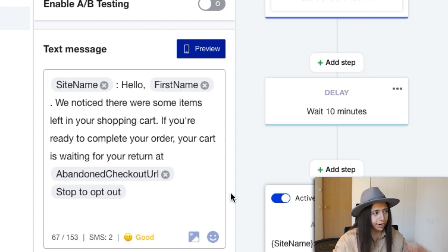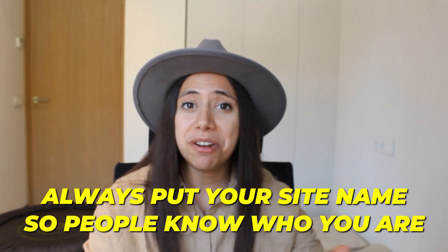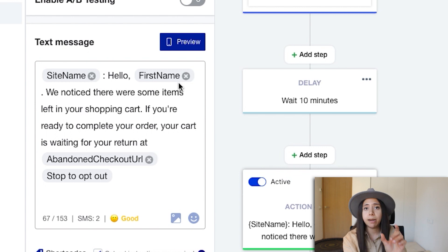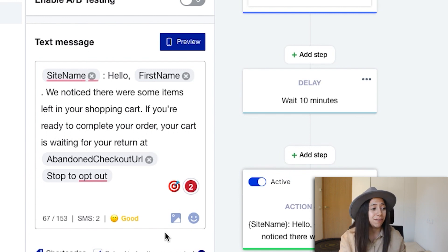They give us a site name field — that's very important. Always make sure you put your site name, because we want them to know who's messaging them. Without it, it's just going to appear as a number. So we have the site name, then 'Hello, first name' — the first name is replaced by actual data collected from Shopify. Then: 'We noticed there were some items left in your shopping cart. If you're ready to complete your order, your cart is waiting' — with the abandoned checkout URL — then 'Stop to opt out.' That opt-out line is super important so users can unsubscribe if they choose.